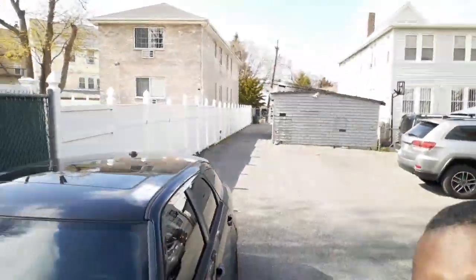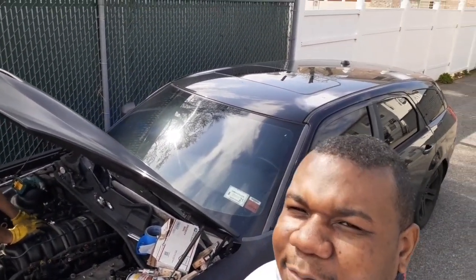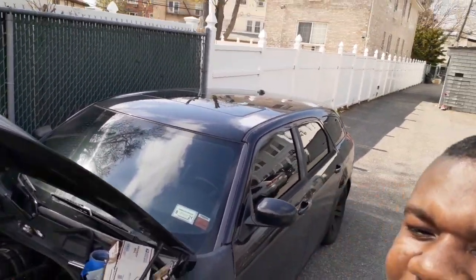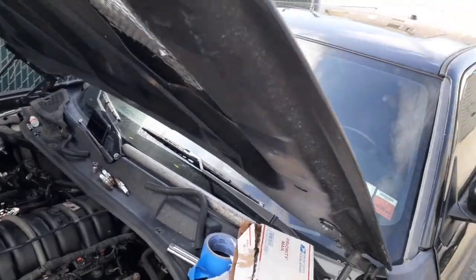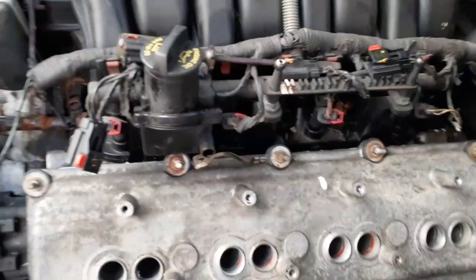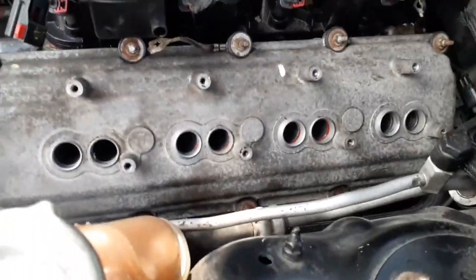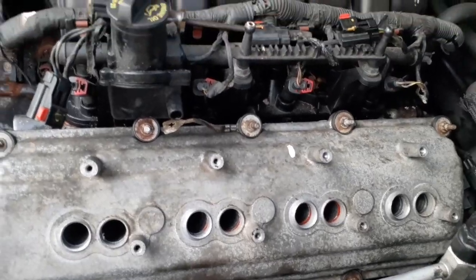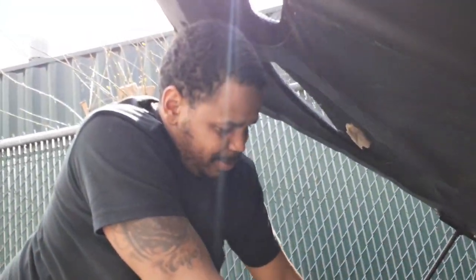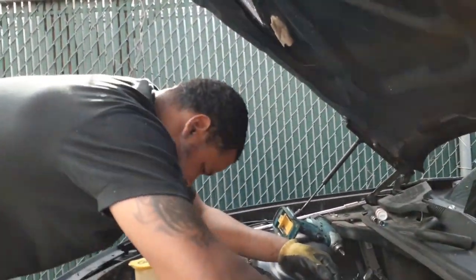What's up, your boy Silverback June, back at it again with another video. We're out here working on the Mag — you can see us out here working already. Got the valve covers off and all that. We did a complete tune-up on this car, so the valve covers are nice and clean, spark plugs are already in there, all clean.